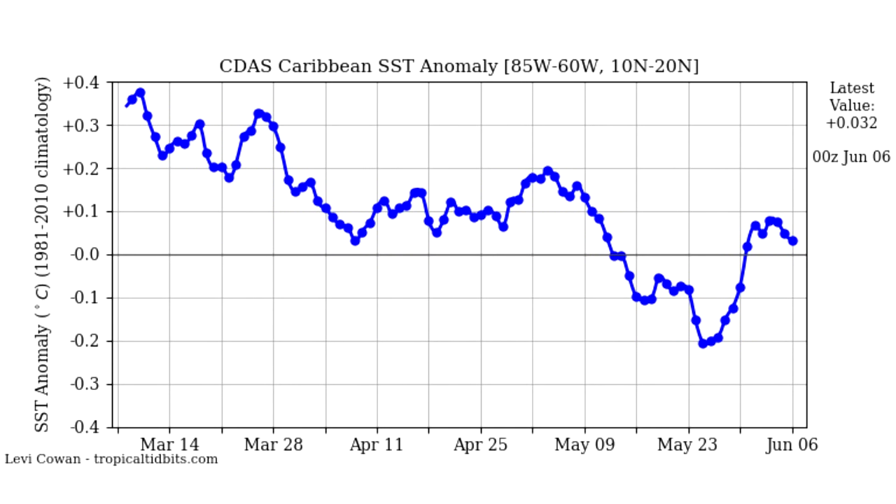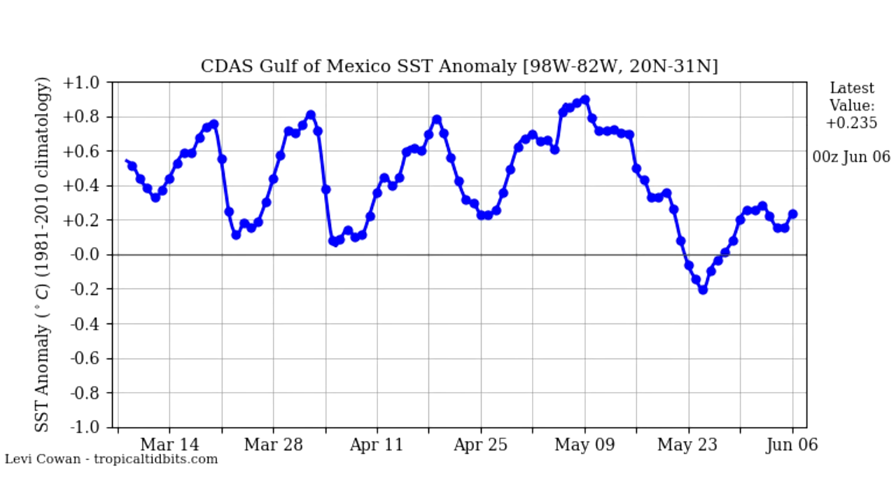The Caribbean was colder than normal — it was actually below the 0.0 line — but it's gone back up above it. The Gulf of Mexico, which is basically right next to the Caribbean, always kind of correlates with it a little bit. We've seen this one also rebound. It did go below that 0.0 line as well, but it has also rebounded to where it's now at 0.235, which is a good click above normal. It's nothing significant, but it is above normal for sure.